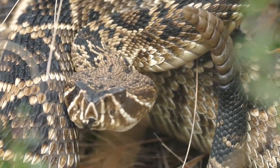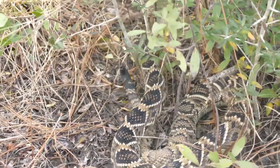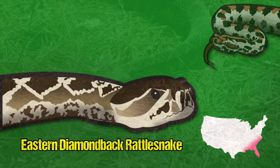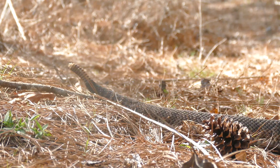An absolute icon of American culture, an awe-inspiring creature with a non-confrontational disposition, but when confronted, is a powerful and deadly animal — the eastern diamondback rattlesnake, the world's largest rattlesnake species, and a species that's quickly vanishing here in the south.